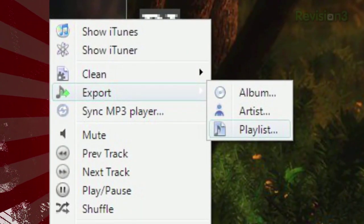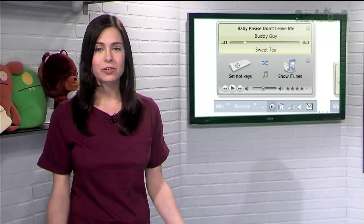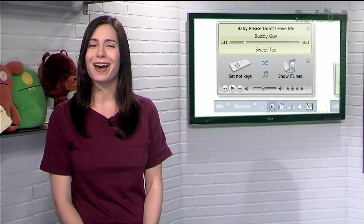You can even use iTuner to export an artist, album, or a playlist. So if you're looking for a way to boost iTunes, check out iTuner.